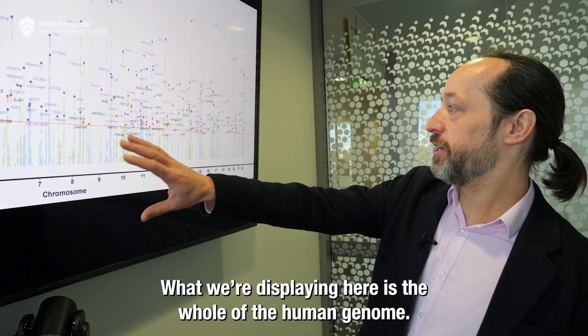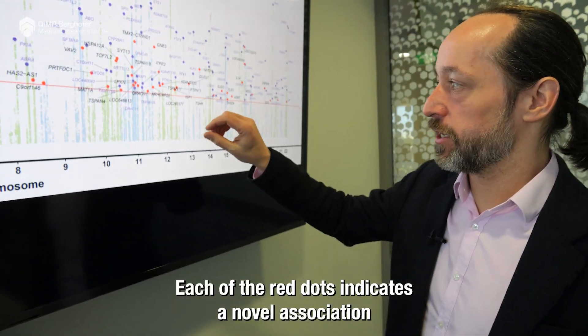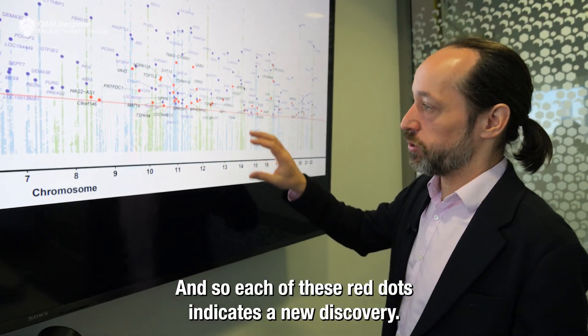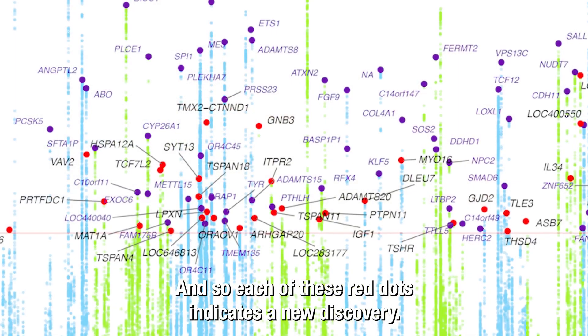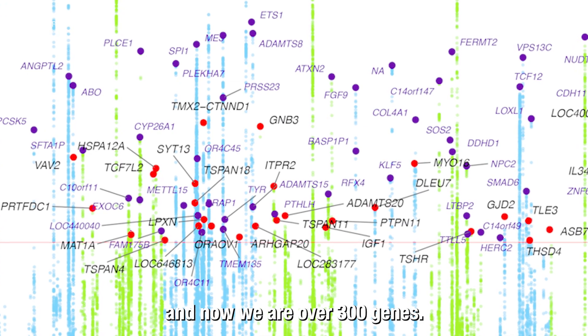What we're displaying here is the whole of the human genome. Each of the red dots indicates a novel association between a particular gene and glaucoma risk — each one represents a new discovery. Previously we identified over 100 genes, and now we are over 300 genes.